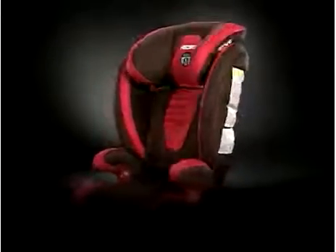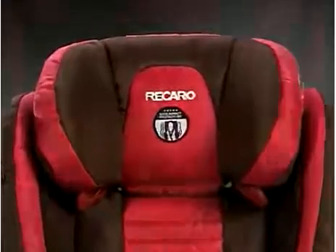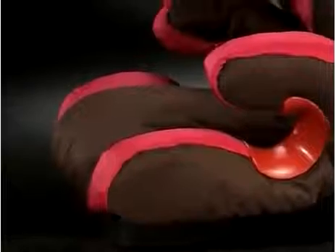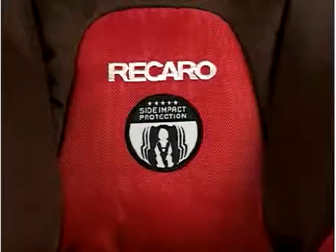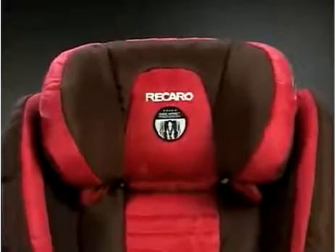Here are some of the features: easy-adjust movable head restraint with 11 positions, a back restraint, color-coded seat belt guides, built-in storage for the owner's manual, PUR Comfort Foam, EPS energy-absorbing foam, anti-submarining seat foam, and Recaro's side impact protection keeps the most vulnerable areas of your child protected during a side impact collision.